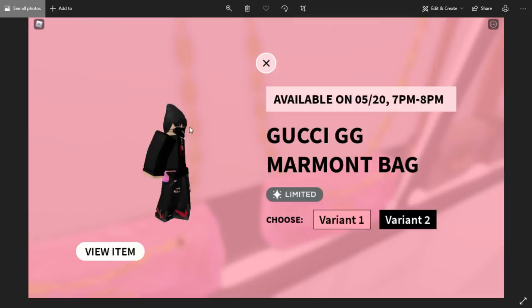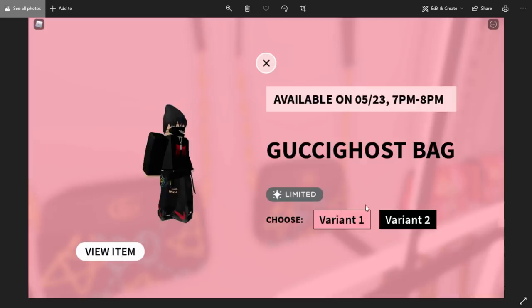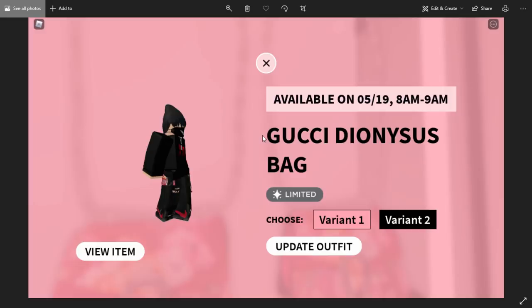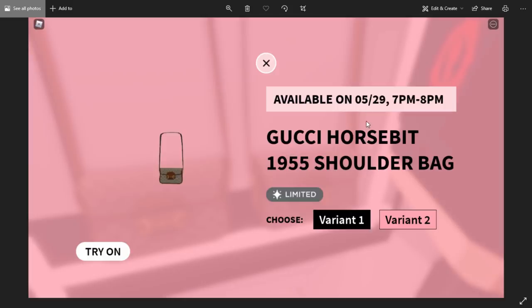The Gucci GG Marmont Bag will go limited tomorrow — variant 2 is also going limited. The Gucci Ghost Bag is available on the 23rd from 7 PM to 8 PM and is definitely going limited, variant 2 as well. Luckily I managed to purchase the Gucci Dionysus Bag — in the UK at 8 AM to 9 AM it did actually go on sale, so I'm glad I bought both variants because this one's going limited as well.